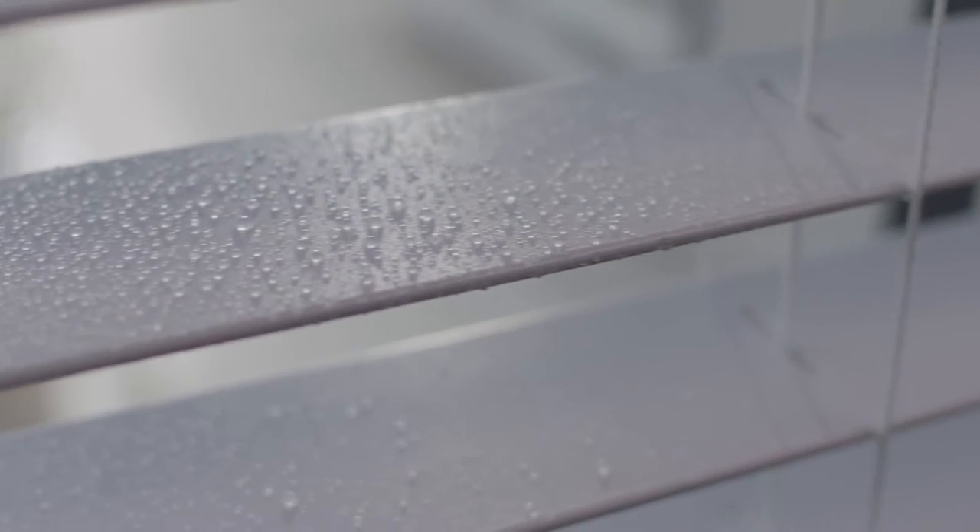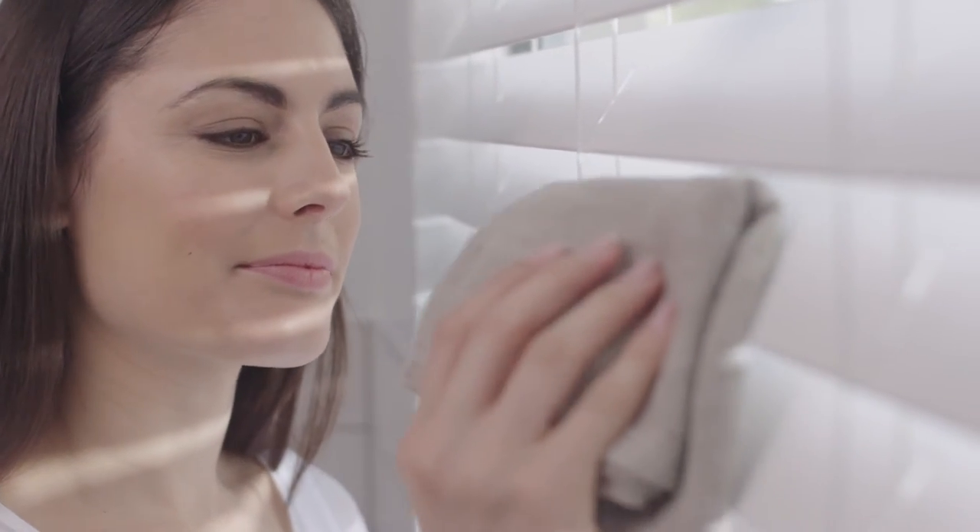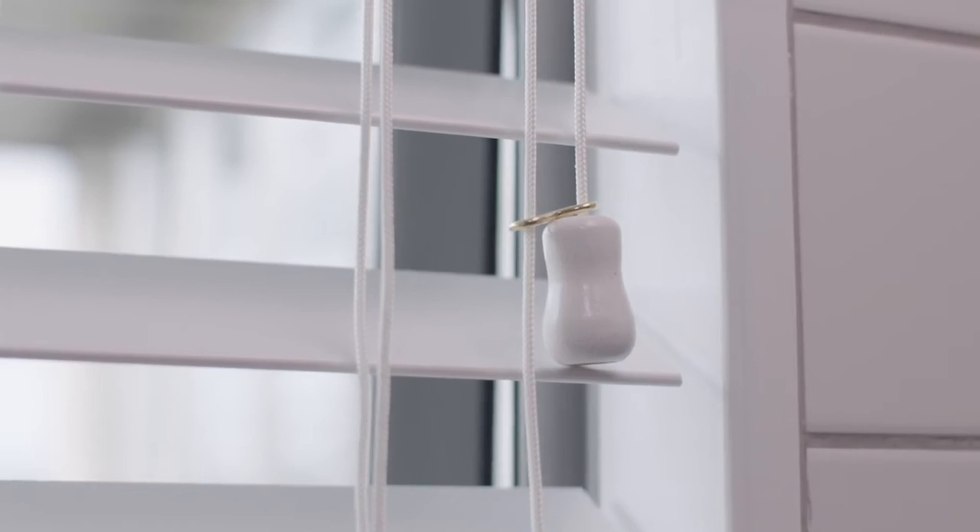They look like natural wood but they're made from super tough poly resin that's resistant to heat, moisture and UV damage. When you look closely at a Woodmate slat you can see the colour goes all the way through for increased scratch resistance and durability.